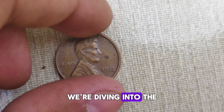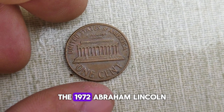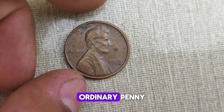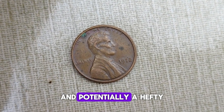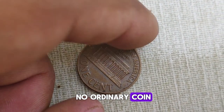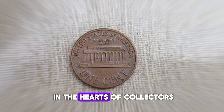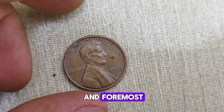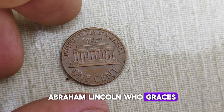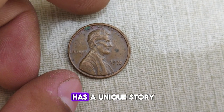Today, we're diving into the fascinating world of numismatics as we explore the history and value of a true American treasure, the 1972 Abraham Lincoln one-cent penny coin. You might be surprised to learn that a seemingly ordinary penny could hold so much historical significance and potentially a hefty price tag. The 1972 Lincoln penny holds a special place in the hearts of collectors for several reasons. First and foremost, it pays homage to one of America's greatest presidents, Abraham Lincoln, who graces the obverse side of the coin. But beyond its symbolic value, the 1972 penny also has a unique story of its own.